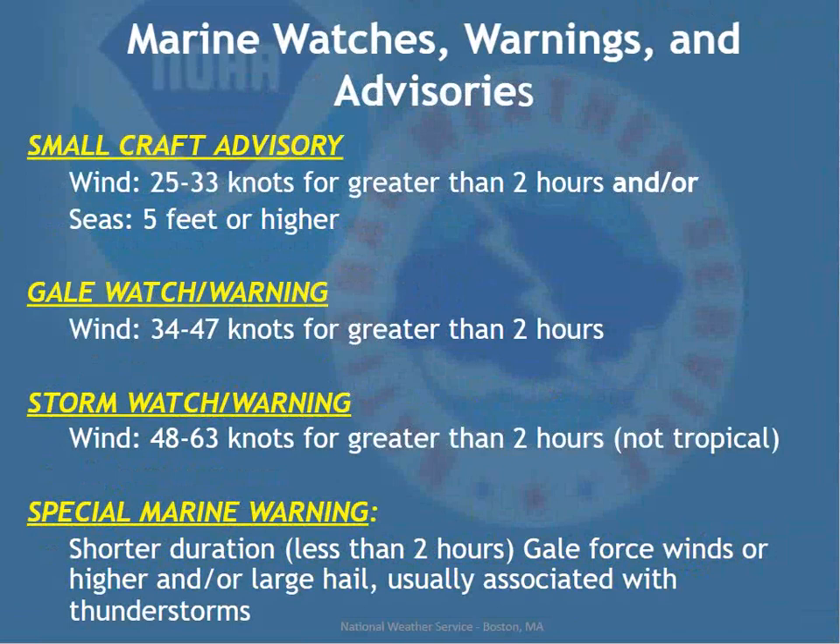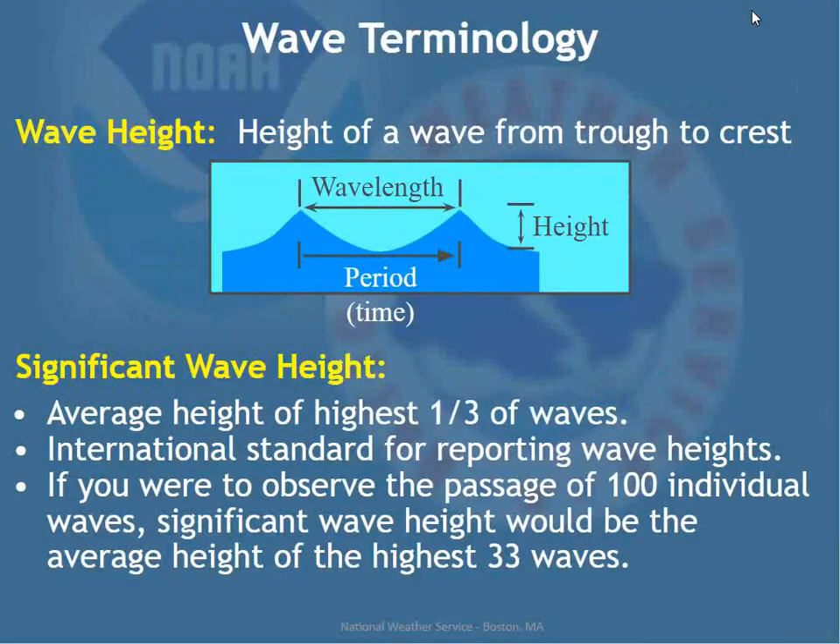Gale watches typically go up a couple of days in advance depending on confidence; warnings are issued 12 to 24 hours out to give enough advance notice. Storm watches and warnings are for winds of 48 to 63 knots for greater than two hours — those are your bomb cyclones in wintertime. These are not for tropical systems, which have their own tropical storm and hurricane watches and warnings. Special marine warnings cover shorter-duration winds of at least 34 knots, less than two hours, or large hail — usually associated with thunderstorms moving offshore in summer.